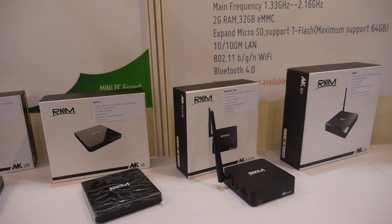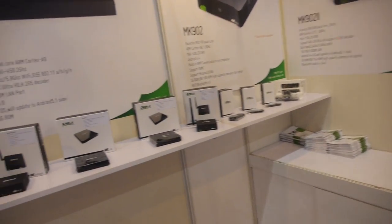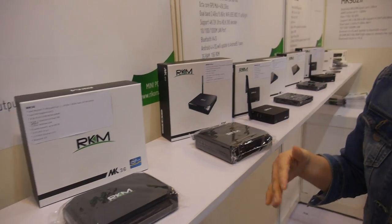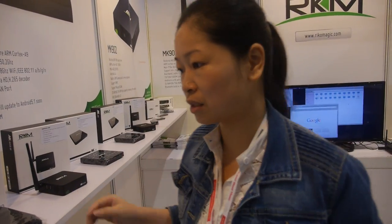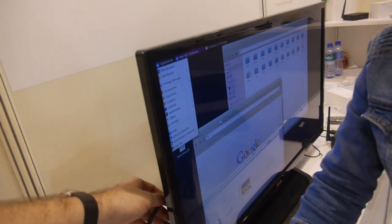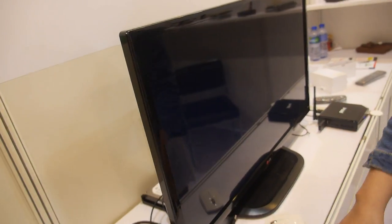Android — and then you do Android also for the same? Yeah, same product running Android. Same hardware, but the software is different. And you also do Windows 10? Yeah, this is Windows 10. Can we see that one? Okay, I'll show you. It's connected right here.